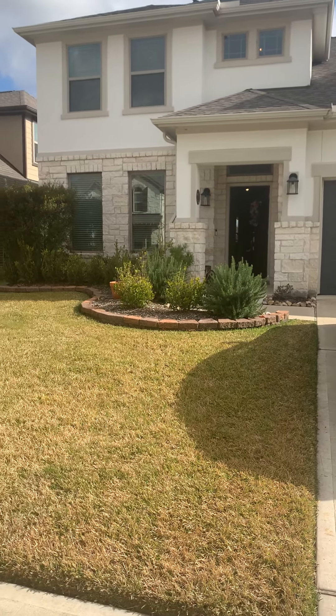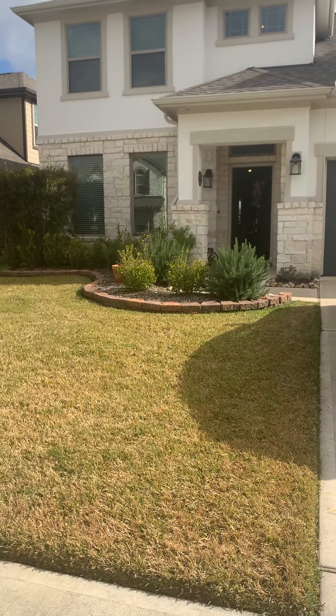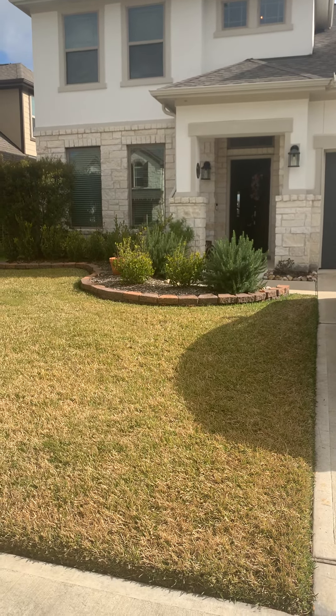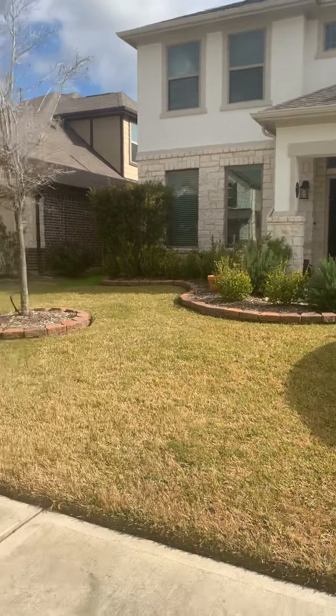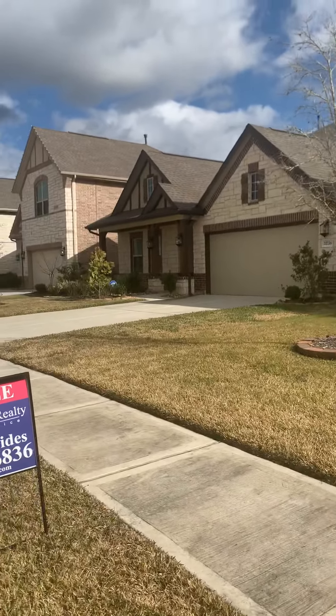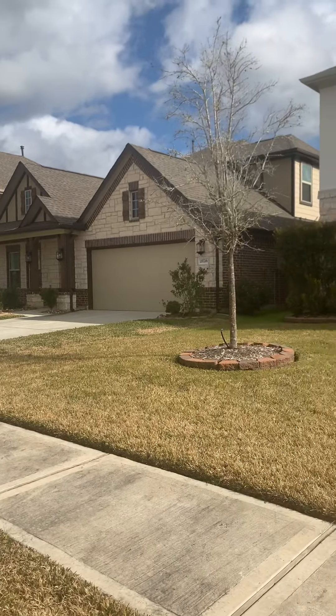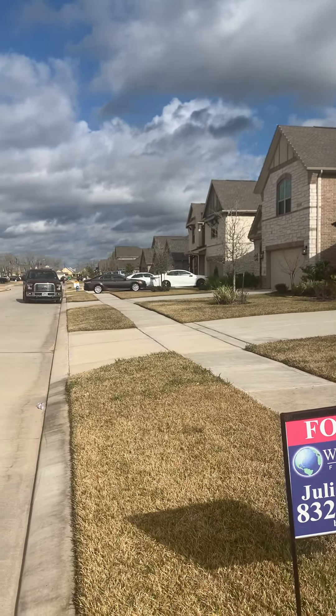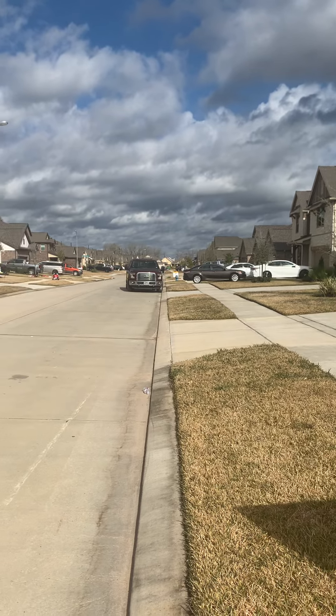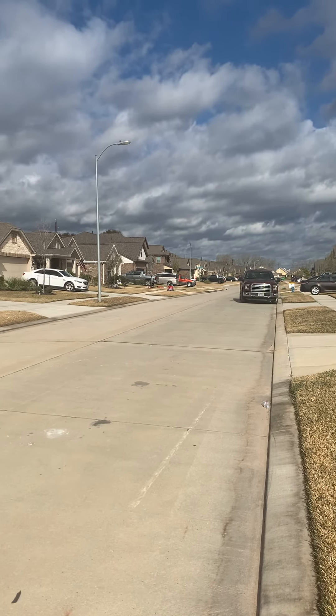Hi guys, I'm out here at 21722 Rose Maris Lane in Tomball in the Rose Hill Reserve Subdivision. My main concern is how close the houses are in this neighborhood. That would be my main concern.